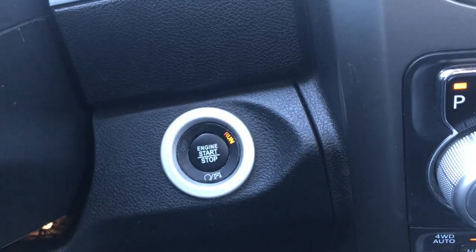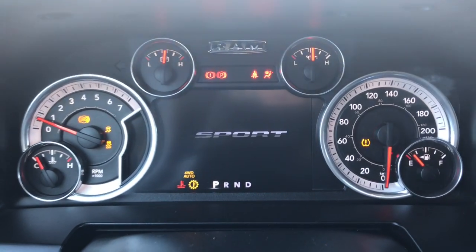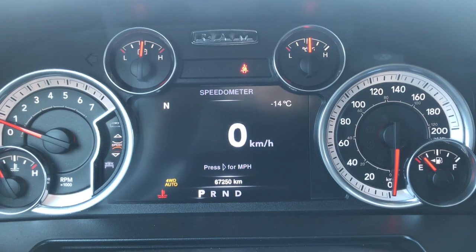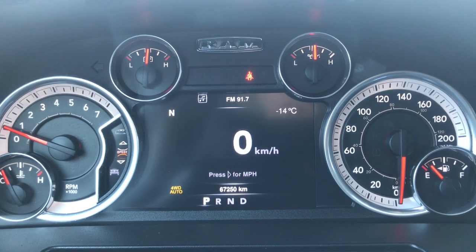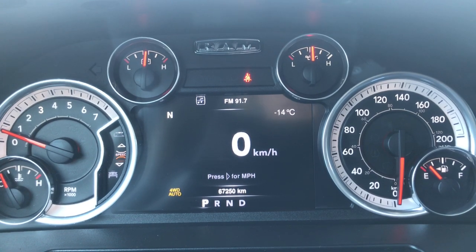She is a push-button start, so I'll go ahead and fully start her up for us. We have your traction control, your ABS, currently sitting at 67,250 kilometers, so lots of life left in her. Do speak to one of our finance managers about any standard warranty that you may wish to purchase, just to make sure that you are fully covered.